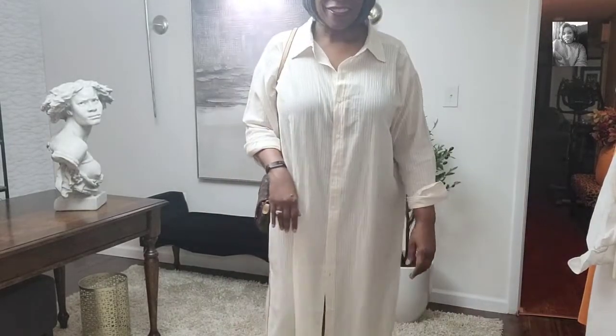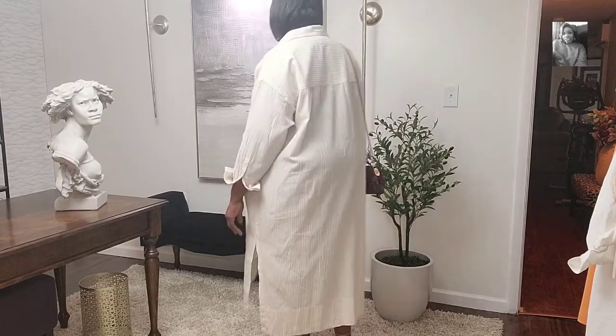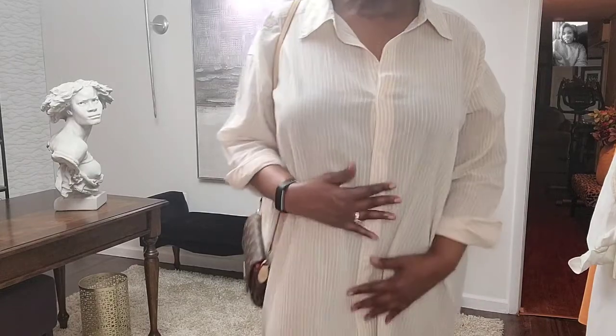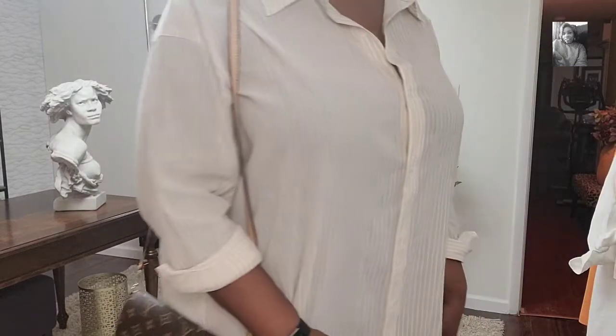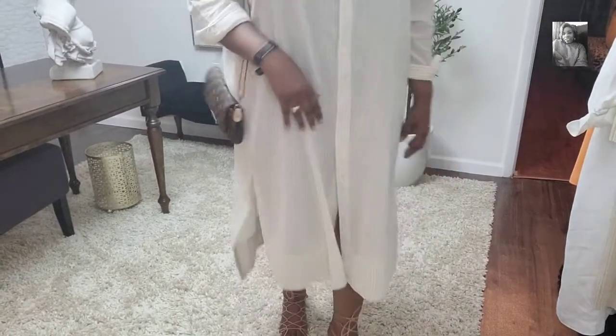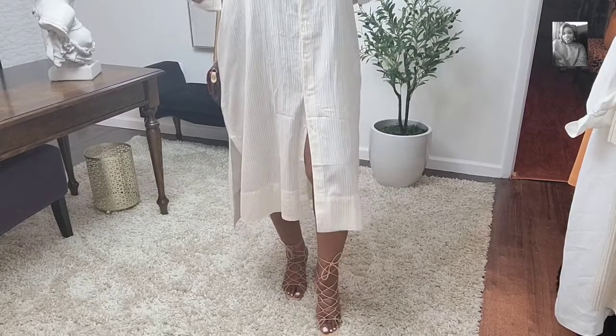Our next look is the dress by itself without the shorts. I paired it with those Sam Edelman sandals again. As you can see, it has slits on both sides. I also paired it with my Louis Vuitton crossbody bag. This is a really, really cute, effortless little dress — I love this. But as you can see, it is thin, because you can see my bra through this. So I think when I wear this out, I'm probably going to wear some type of biker shorts or something underneath. This is how it looks with the sandals. In a moment, I'm going to show you what it looks like with sneakers.